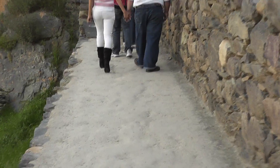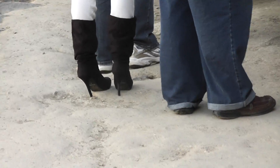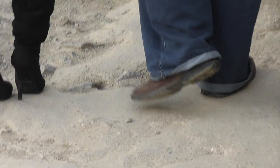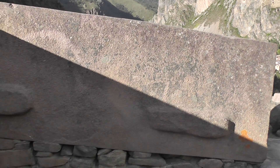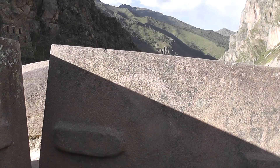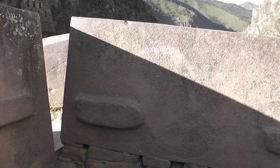Look at how they moved the stones with ramps. This stone came from 6km away and you can see it has a trapezoidal shape.